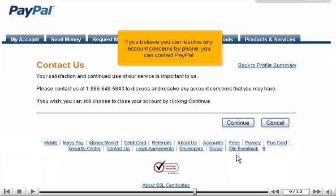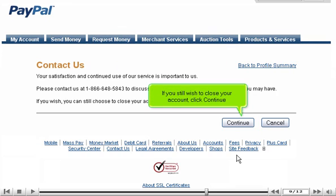If you believe you can resolve any account concerns by phone, you can contact PayPal. If you still wish to close your account, click Continue.